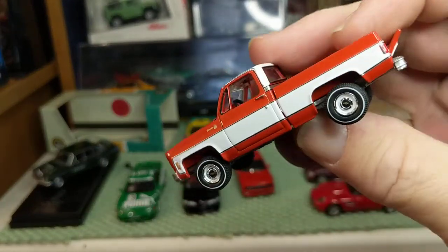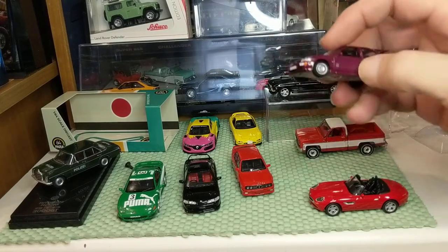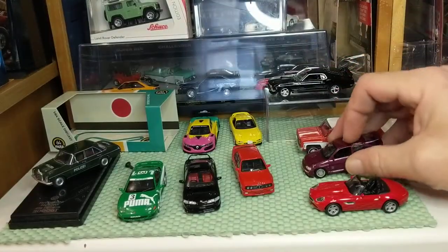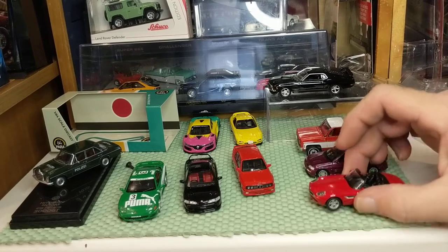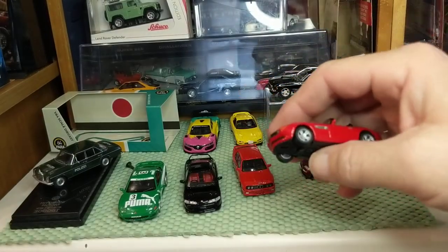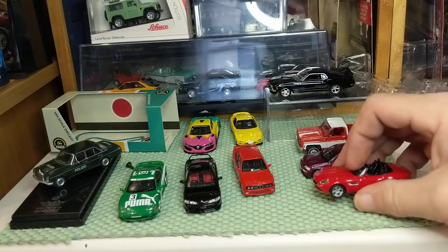Auto World — as they come out into stores, I will not seek them on the secondary market. Greenlight is my new addiction, but they can be disappointing with quality. Kyosho — I have several coming. Are they TLV or even Mini GT? No. But they do have some just fantastic cars from all over the globe.